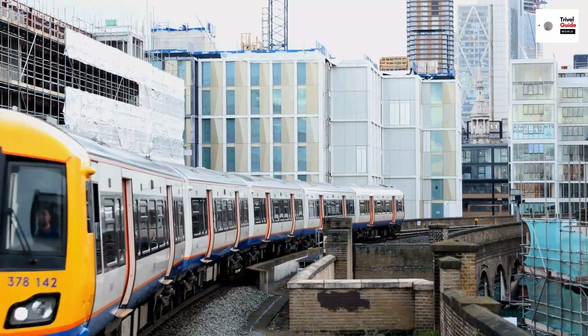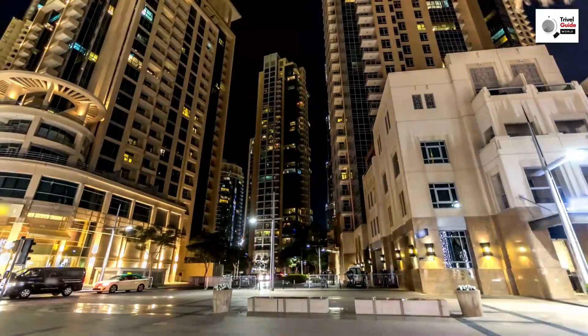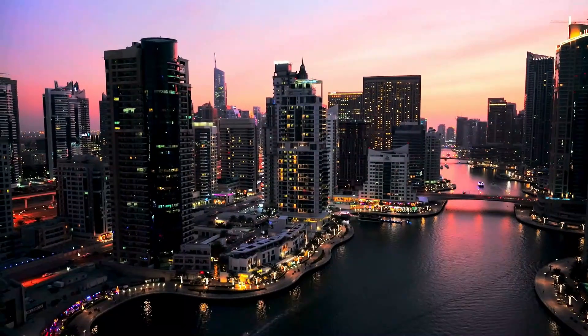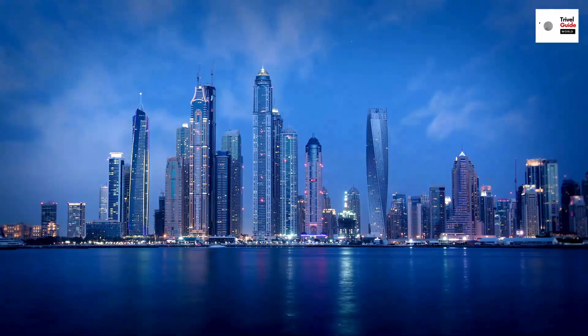The city itself is a tapestry of iconic neighborhoods, each with its own unique charm. There's the glittering downtown Dubai, home to the world's tallest building, the breathtaking Dubai Marina with its stunning skyscrapers, and the historic old Dubai, where the city's roots are lovingly preserved. Now you're ready to start your journey in this city of wonders.